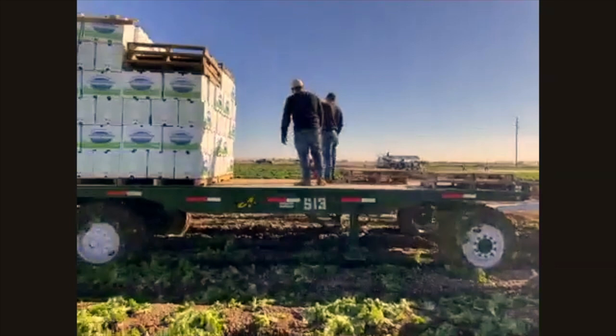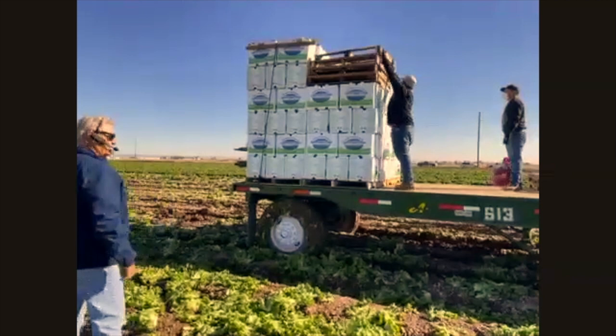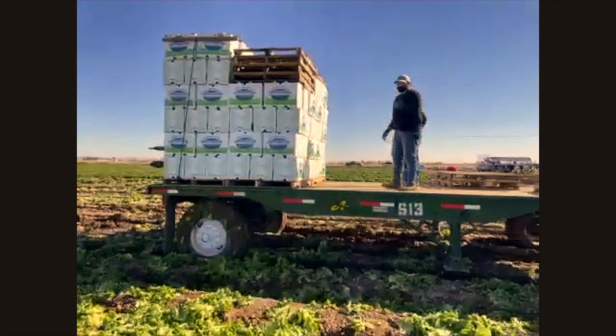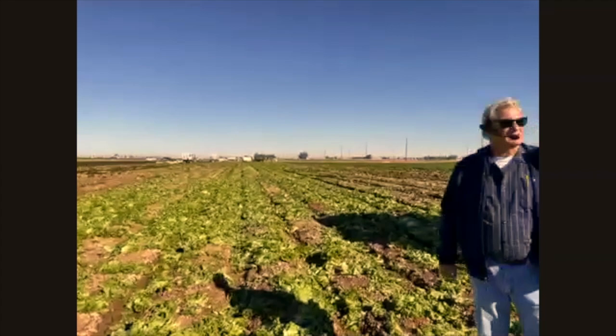That tractor won't drive the trailer all the way to Holtville. A truck comes by, brings empty trailers with cartons on them, leaves them, and picks up the full trailers of product to drive to Holtville. We may be able to see one come by — the first loads usually arrive around 10 o'clock, so we might catch the first truck.